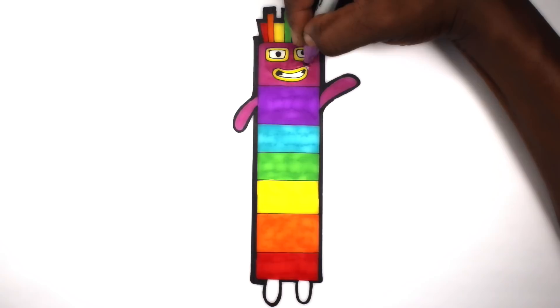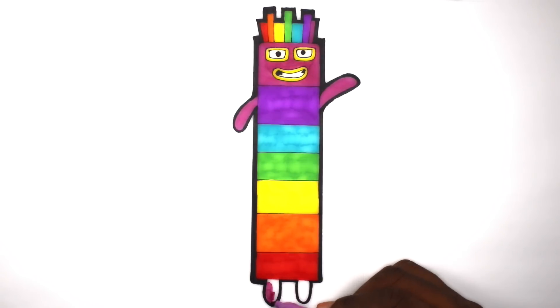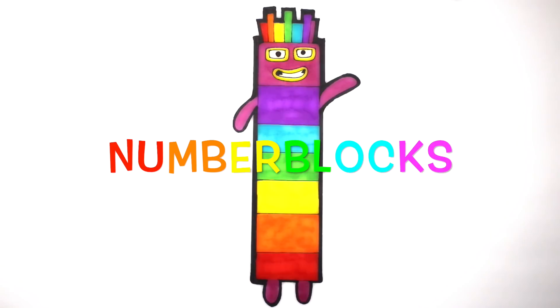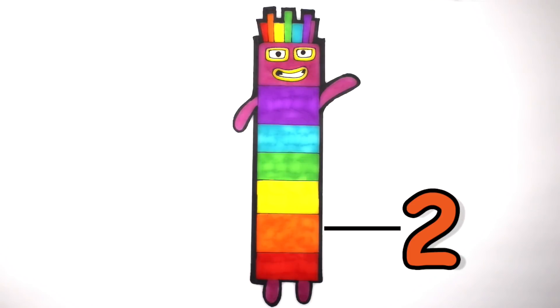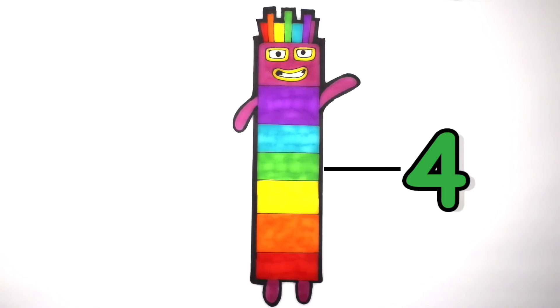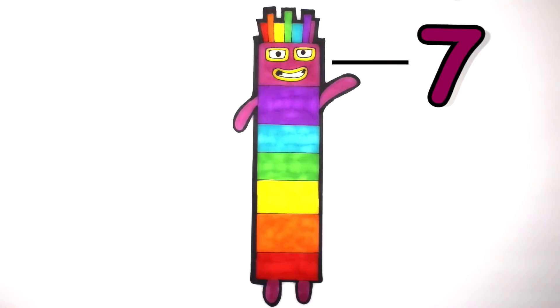We'll be right back. 1, 2, 3, 4, 5, 6, 7.